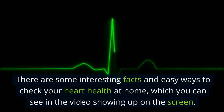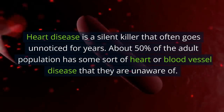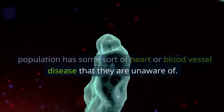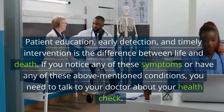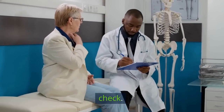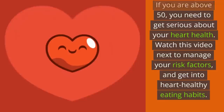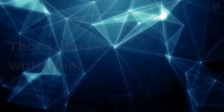Heart disease is a silent killer that often goes unnoticed for years. About 50% of the adult population has some sort of heart or blood vessel disease that they are unaware of. Patient education, early detection, and timely intervention is the difference between life and death. If you notice any of these symptoms or have any of the above-mentioned conditions, you need to talk to your doctor about your health check. If you are above 50, you need to get serious about your heart health.